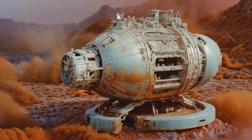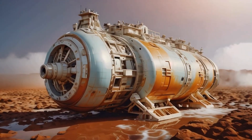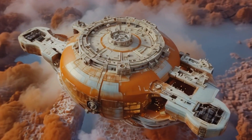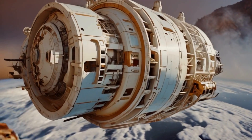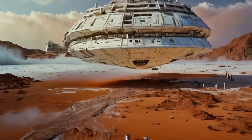The machines have successfully collected a substantial amount of water. The water is safely stored, ready to be transported back to Earth or used in future space explorations — a significant milestone in humanity's quest to harness resources from the cosmos. The successful extraction of water from the comet opens new possibilities for sustaining life and exploration.